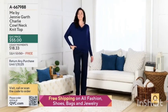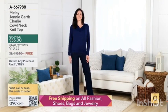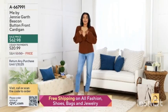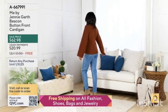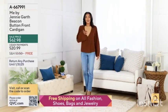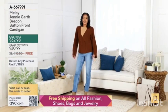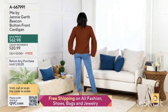The Me by Jenny Garth Charlie Cowl Neck Knit Top is brand new today. We also want to mention the Me by Jenny Garth Beacon Button Front Cardigan — that cardigan is sale priced at $28.99 easy pay. Every apparel item available on QVC, including our entire hour with Jenny today, has free shipping.